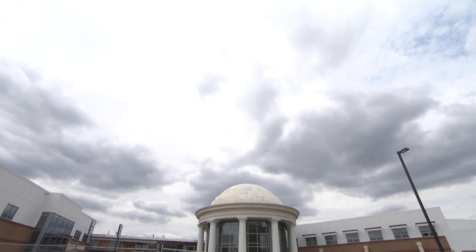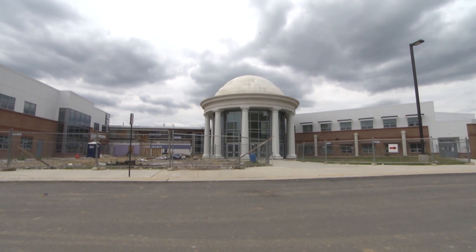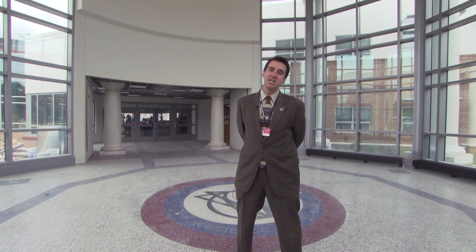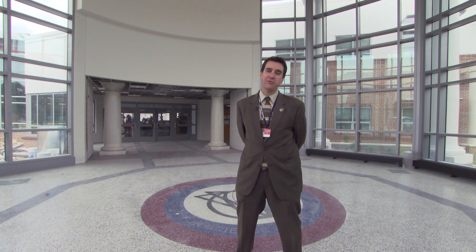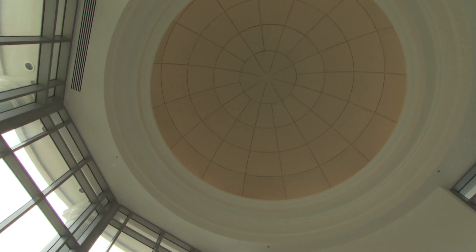Thomas Jefferson High School for Science and Technology is in the middle of a large renovation project. In August we caught up with principal Evan Glaser and he showed us some of the completed work. Right now you are standing in the front entrance, which is the Jefferson Dome resembling the home of Thomas Jefferson, Monticello.